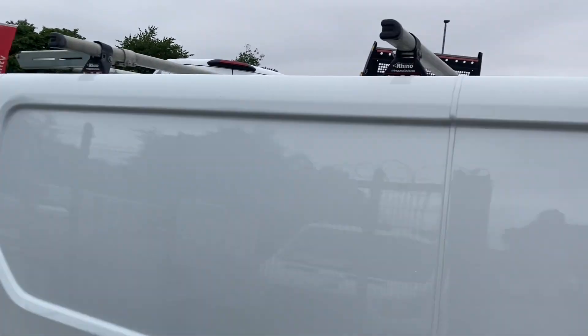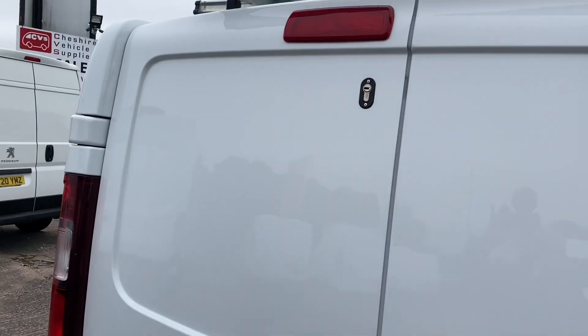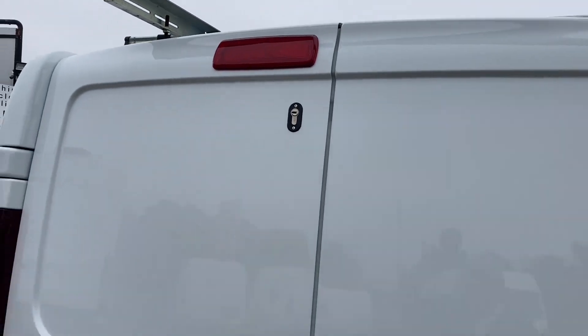It's got a Rhino 3 bar roof rack as well. There's no damage on the vehicle at all. It's also got a rear roller which prevents any damage to the door — lovely, put your ladders on.